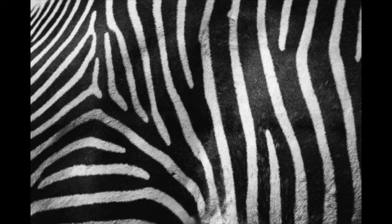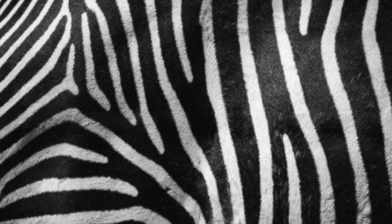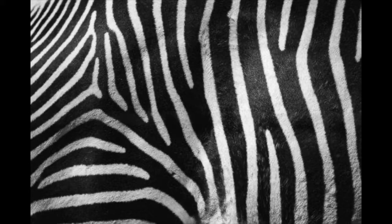Zebra stripe patterns are like fingerprints, snowflakes, or barcodes — each one is unique. Scientists have wondered about the purpose of the stripes. One theory is that they act as camouflage to help blend into the tall grass for protection from lions. Another theory is that the shiny coat and stripes keep the zebra cooler and less likely to be bitten by flies.